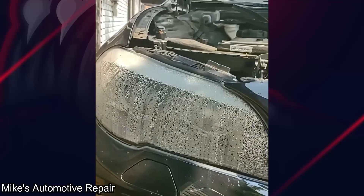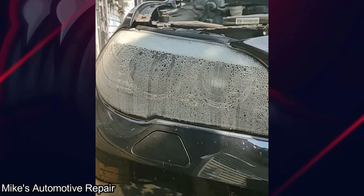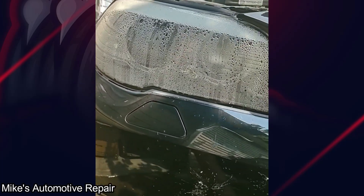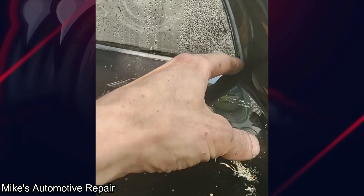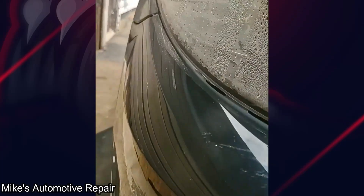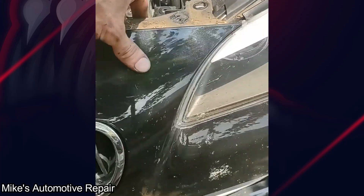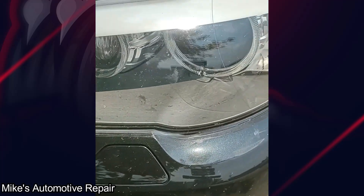2012 BMW. Customer says that water and light keeps going out, turn signal doesn't work. He thought the solution was to take regular house silicone and seal that up all the way around. Now his bumper is glued into place. Smart.